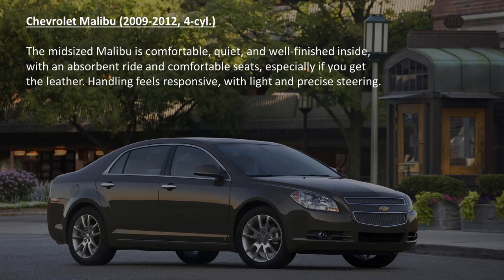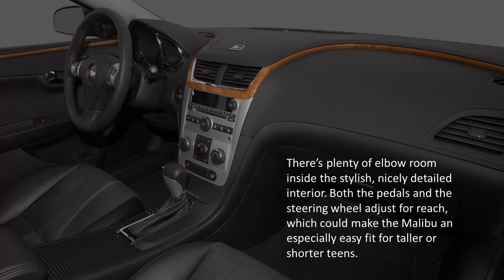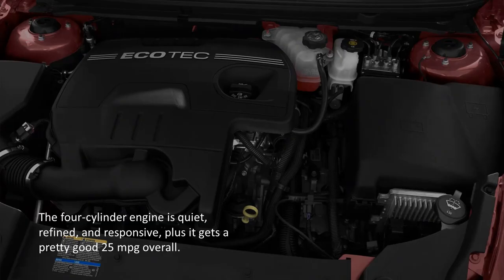The Chevrolet Malibu. The midsize Malibu is comfortable, quiet, and well finished inside with an absorbent ride and comfortable seats, especially if you get the leather. Handling feels responsive with light and precise steering. There's plenty of elbow room inside the stylish, nicely detailed interior. Both the pedals and the steering wheel adjust for reach, which could make the Malibu an especially easy fit for taller or shorter teens. The 4-cylinder engine is quiet, refined, and responsive, plus it gets a pretty good 25mpg overall.